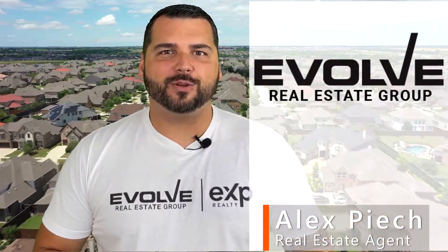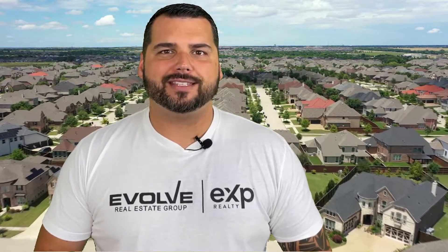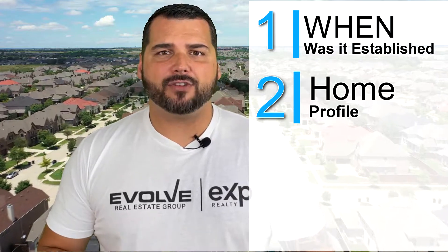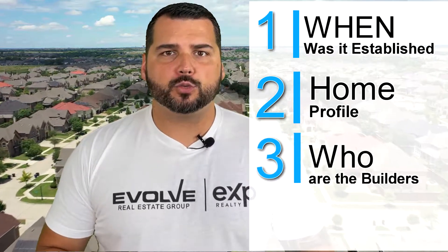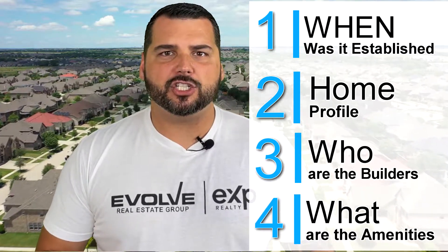Welcome to Neighborhood Car Tours. I'm your host, Alex Pioch, with Evolve Real Estate Group, brokered by eXp Realty. In Neighborhood Car Tours, we take you on driving tours through all the best neighborhoods in North Dallas, letting you know all the information about the neighborhoods, including when they were established, all about the housing including price and size of homes, who the builders were, and what amenities are included in each neighborhood.